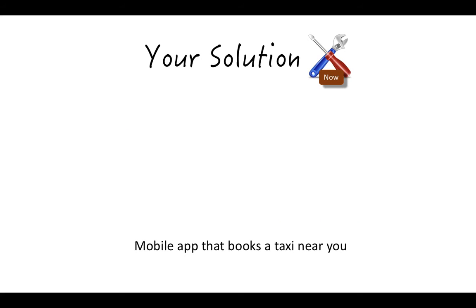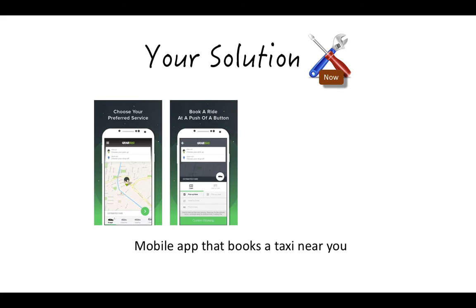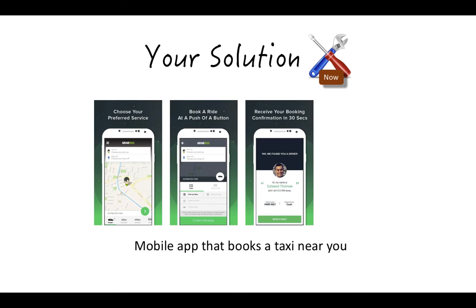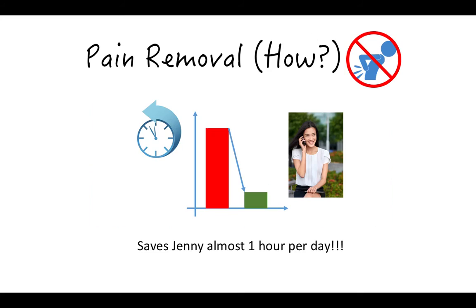The solution is GrabTaxi, which is a mobile app that helps book a taxi near you. What you do is open the app, choose your preferred service, tell them where you're going, book a ride at the push of a button, receive your booking confirmation in 30 seconds, and you can track your driver until they come and pick you up and take you home. With this solution, Jenny is able to save a lot of time — almost as much as an hour per day.